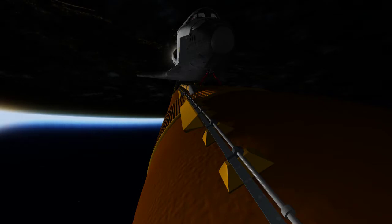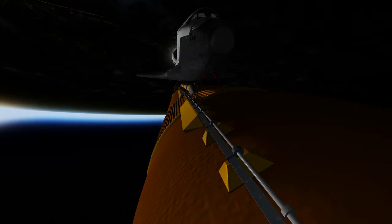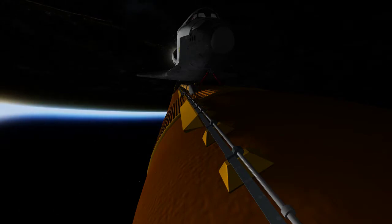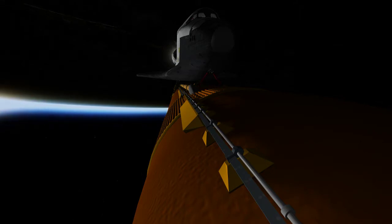Discovery, two engine TAL. Discovery can reach a trans-oceanic abort landing in the event of a single engine failure; however, all three main engines are still operating well. Discovery now flying at 4,300 miles per hour, 48 miles in altitude, and 83 miles down range from the Kennedy Space Center.